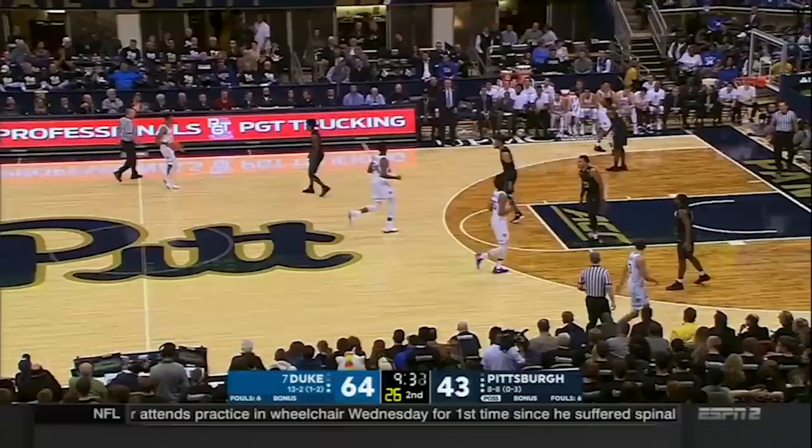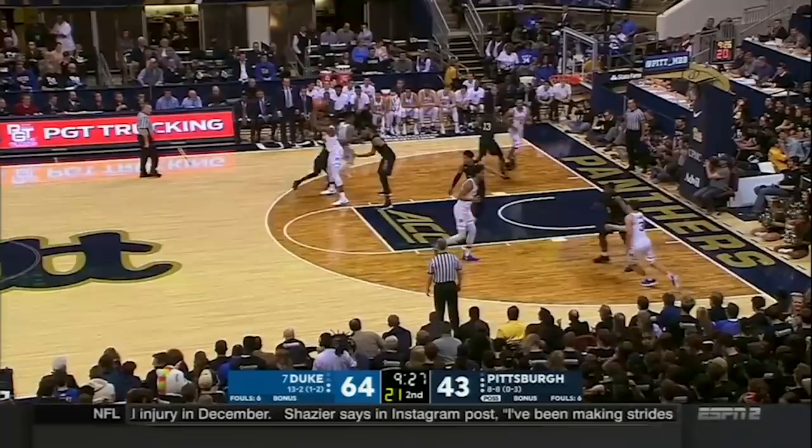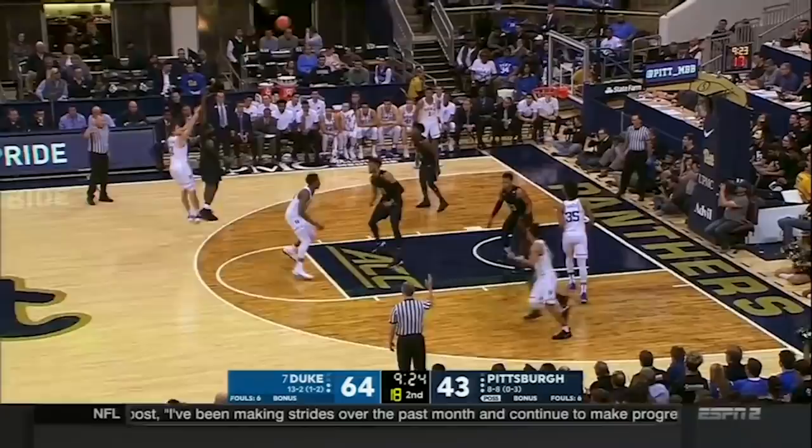Coming off handoffs is another staple in NBA offenses. Out of this horn set, you can see Allen have success sprinting into a catch to his left, where his shooting elbow and hip are already aligned to the hoop, and he makes this shot look easy.